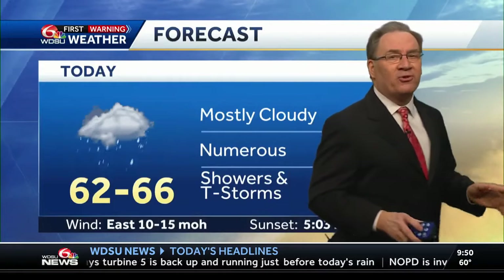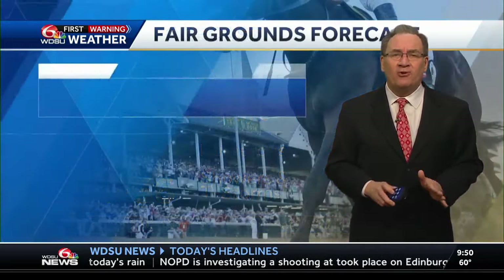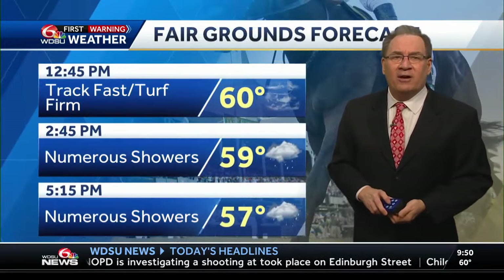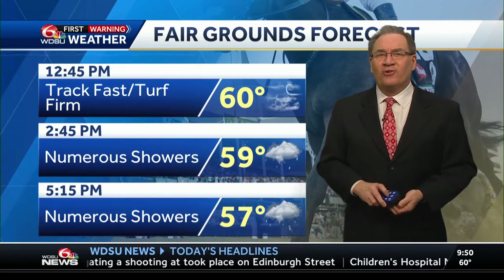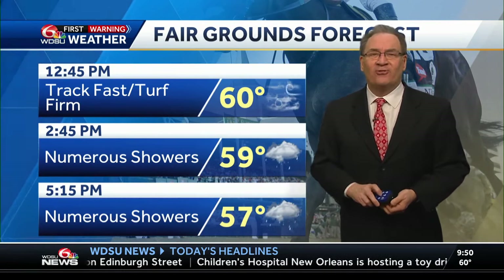We will have sunshine, but it's going to be breezy and it's going to feel cool all day tomorrow. Mostly cloudy for today — numerous showers and thunderstorms, most of them in the afternoon. And if you do see a thunderstorm, you're going to be one of the very few. They're racing today at the fairgrounds; the track is fast and the turf is firm right now, but that's probably going to be changing. The first turf race is at 2:45 and they might get rained off the turf.